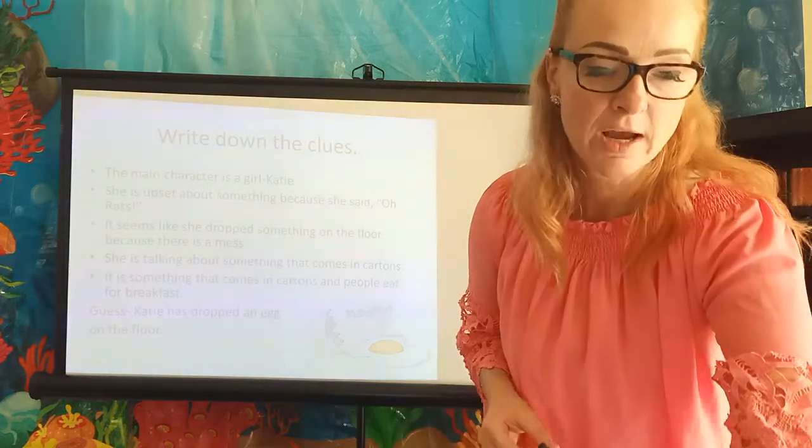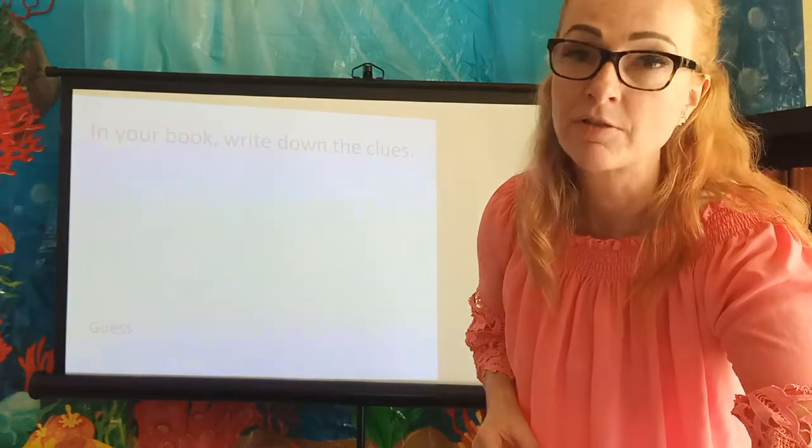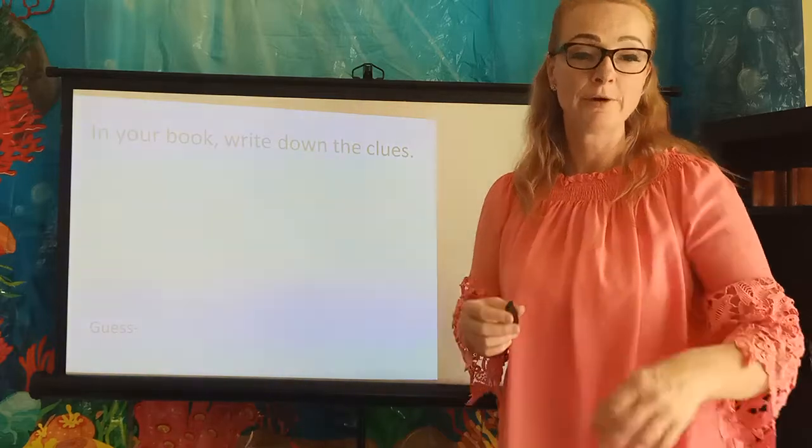You get a chance to try it a couple of times with number seven and number eight. Write down the clues and make an inference or guess in your book.